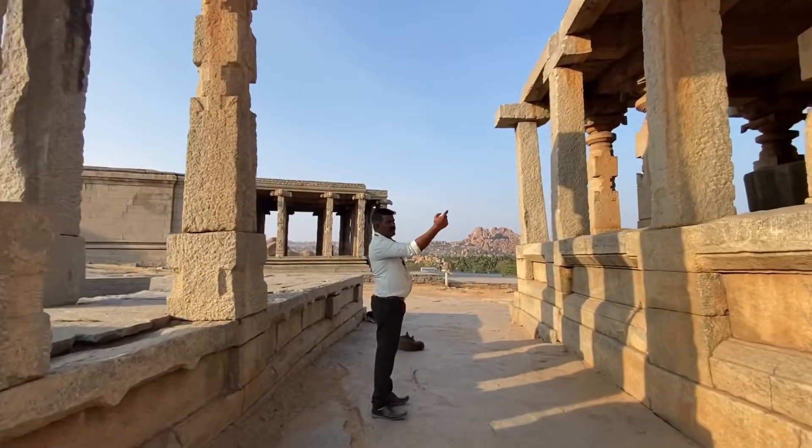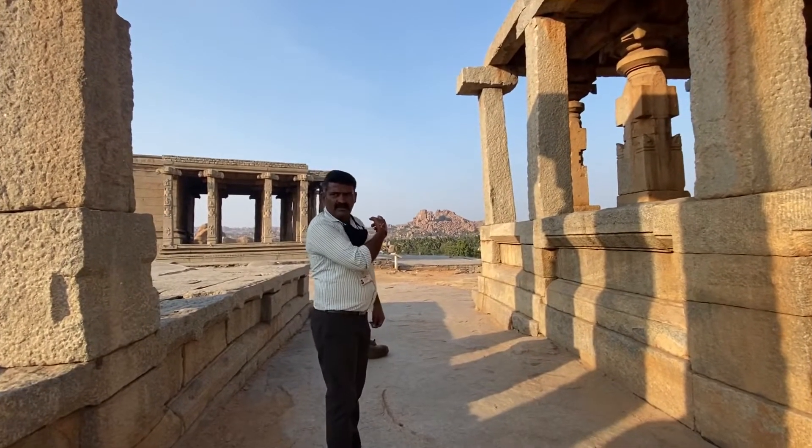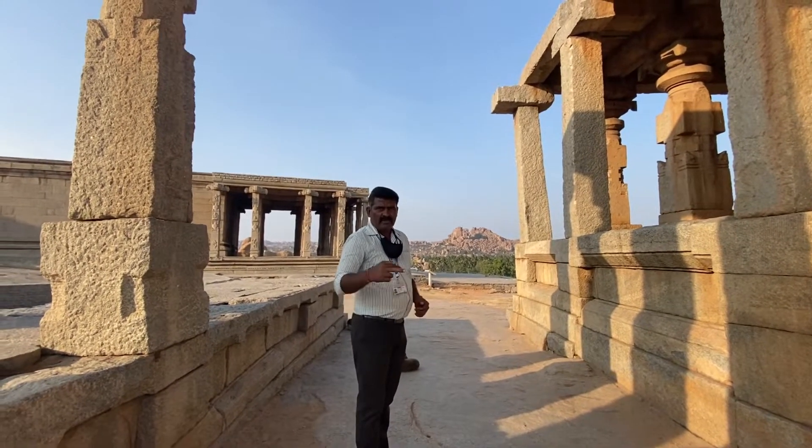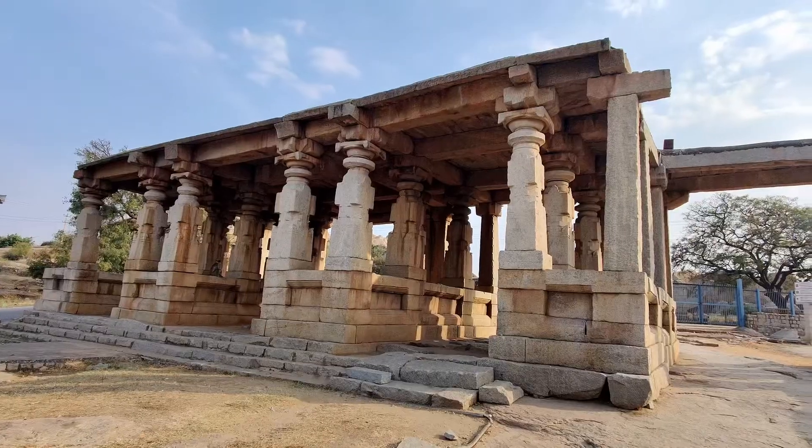Actually, there are two there and two here. Because the main bazaar was a very busy market — it was full of crowd. The people could also go by walk, by bullock carts. So this is the in and out.